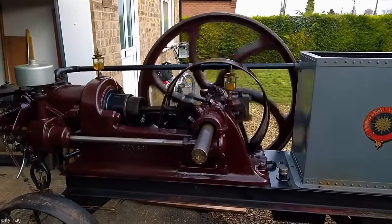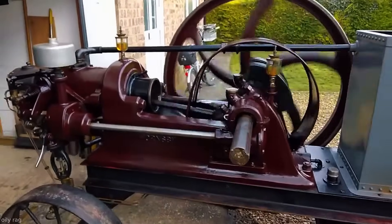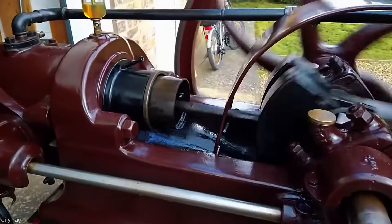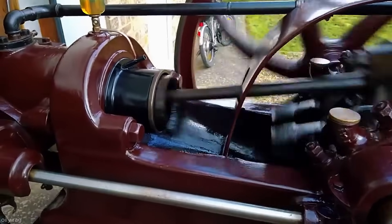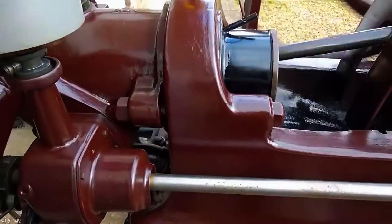The 1912 Hornsby six horsepower oil engine, Type L, was an advanced hot-bulb engine developed by Richard Hornsby & Sons. Running on heavy oil, it featured a vaporizing combustion chamber, cam-driven valves, and a cast-iron base. As an evolution of the Hornsby-Ackroyd design, it paved the way for future diesel technology.